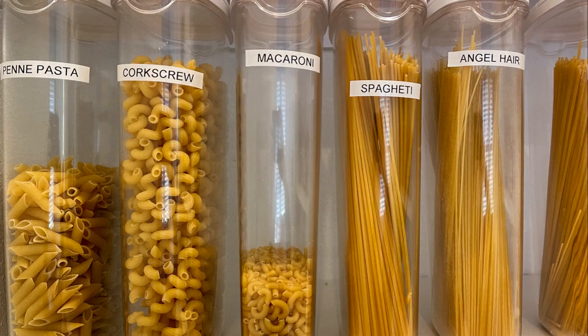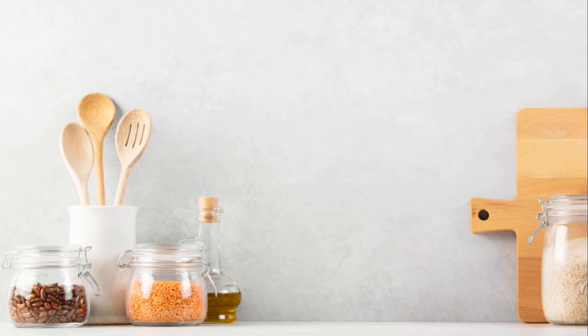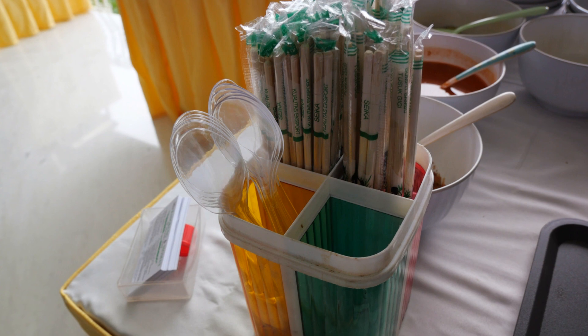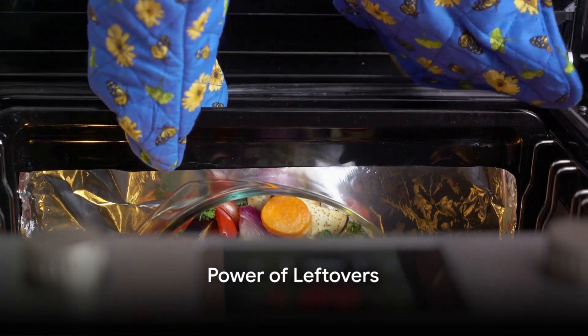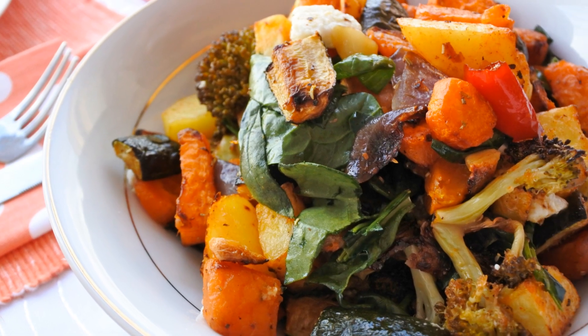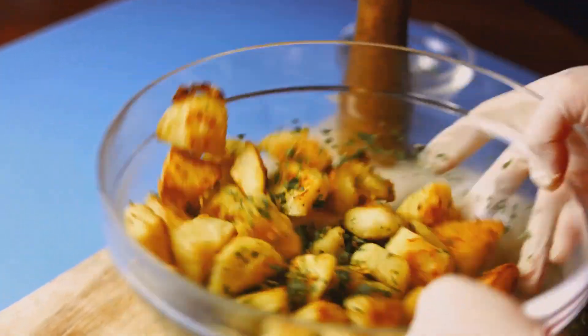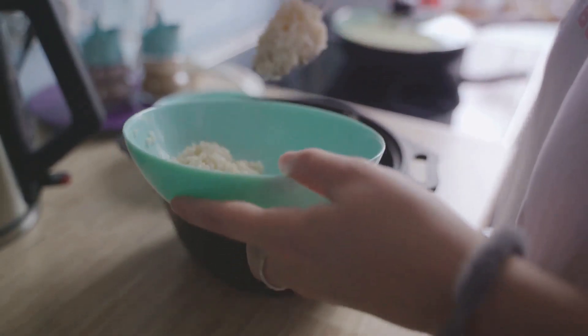Remember, a little planning goes a long way in ensuring an efficient and stress-free meal prep. Embrace these strategies and you'll find that even in a small kitchen, you can cook up a storm without breaking a sweat or the bank. Don't underestimate the power of leftovers. Last night's roasted vegetables can become a vibrant addition to your salad, soup, or even your fluffy morning omelet.